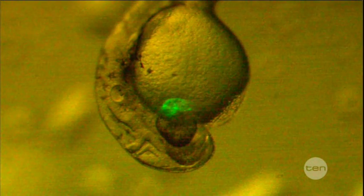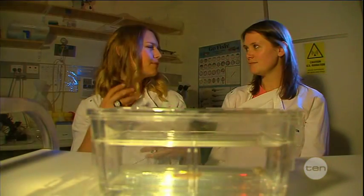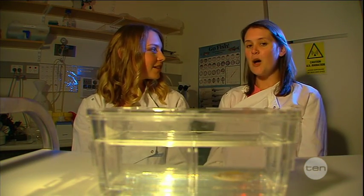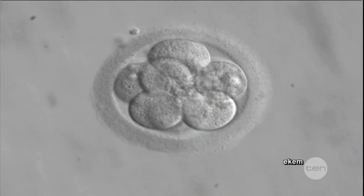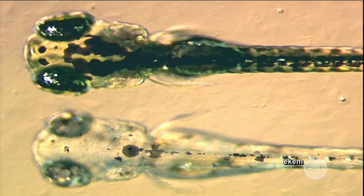Also, the embryos themselves are transparent, so we can watch the organs as they form, which is really exciting. And you can get answers quickly because the rate of development is quite rapid — a zebrafish embryo at about two days post-fertilisation is about the equivalent of a mouse embryo at ten days, so we're talking five times faster.